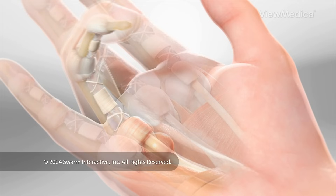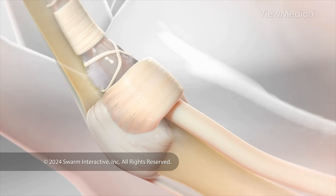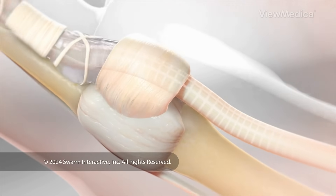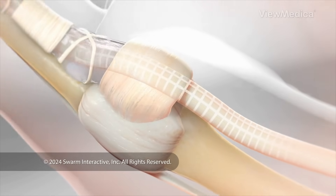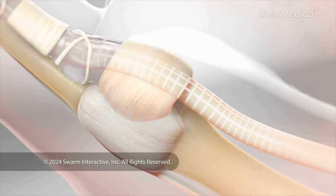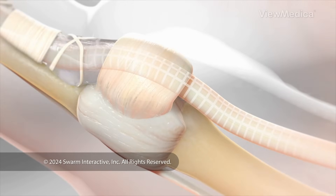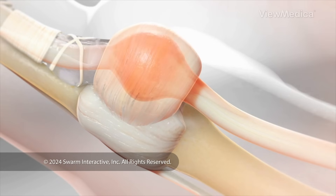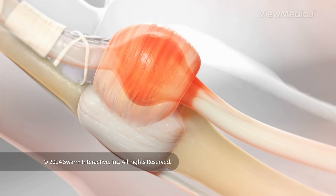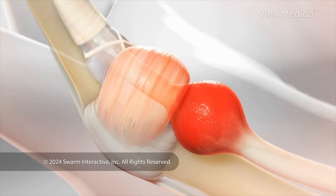What causes trigger finger? It usually results from repetitive stress or overuse of the tendon that flexes your finger. Normally, as you bend and extend your finger, this tendon glides smoothly through a series of sheaths. But if tendon fibers become damaged, a nodule may form in the tendon. The nodule begins to catch on the sheath we call the A1 pulley.